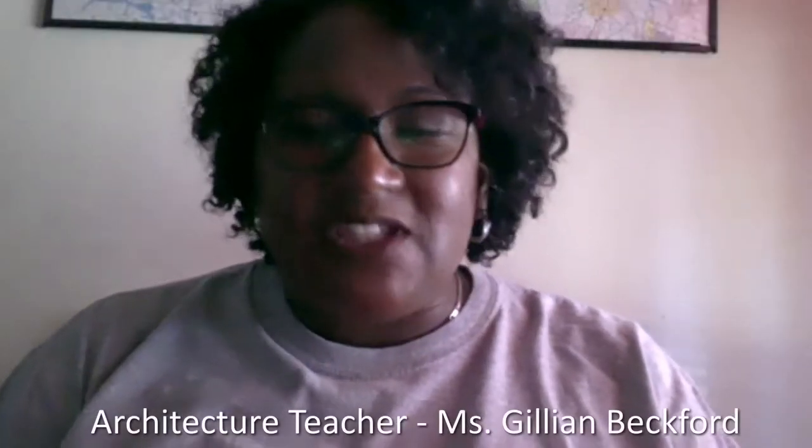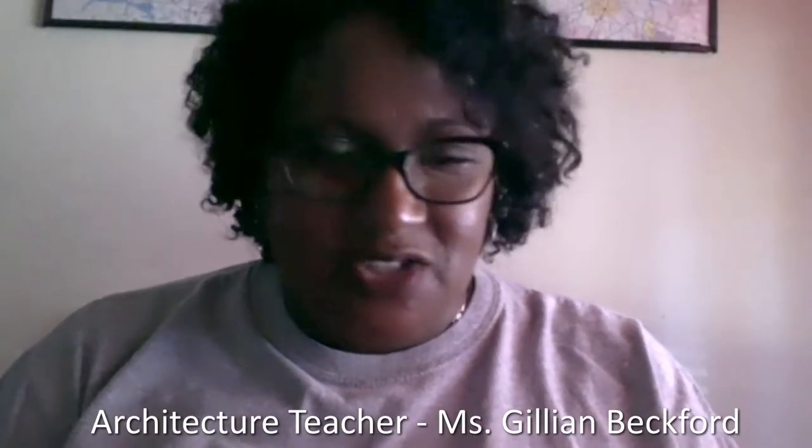Hi, everyone. My name is Jillian Beckford, and I am the architecture teacher here at Boys and Girls High School in Brooklyn, New York.